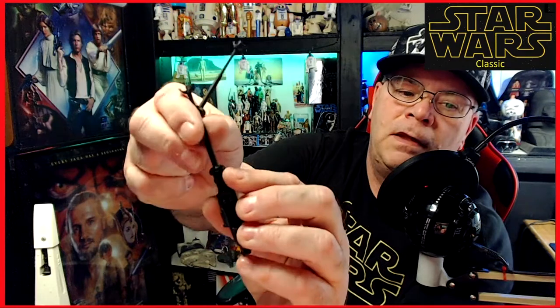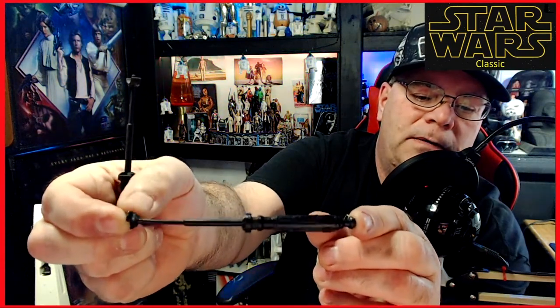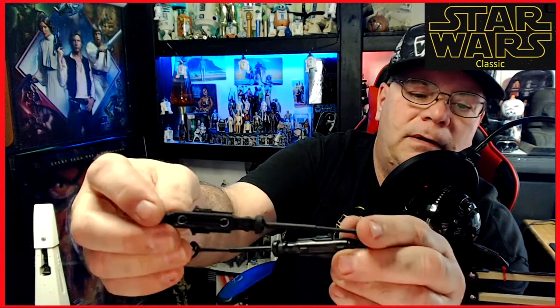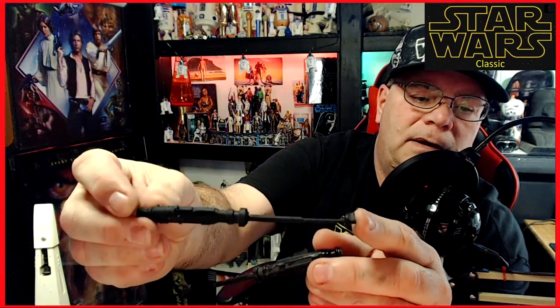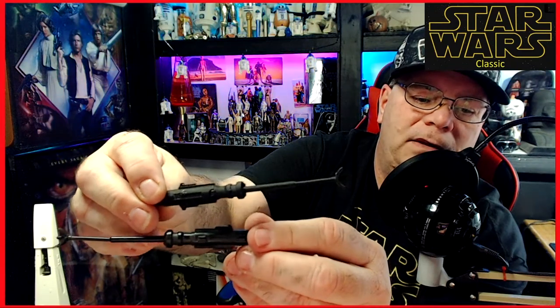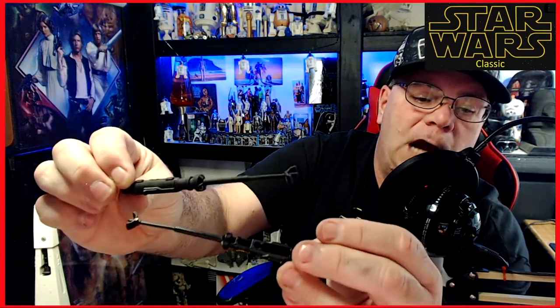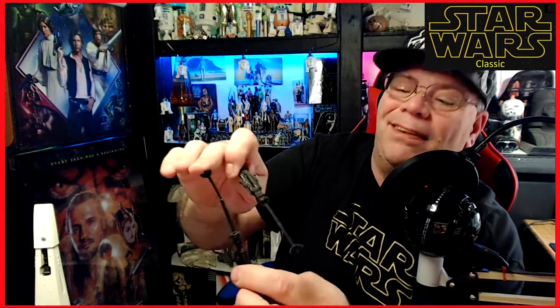I'm going to make some more later — that's just for my own personal display on the shelves. Let me show you how close the 3D printed guns are to the real ones. So this is an authentic 1977 Kenner gun — you can see the holes and detailing on the bottom. This is the printed one; the holes and detailing are a little different but not much, not really too bad. They look very similar, though you can definitely tell which is which. The original is bendable, and this one's really stiff — I don't want to bend it too much because resin-printed parts can get brittle.